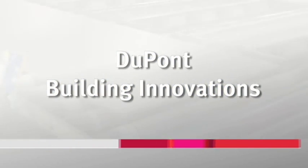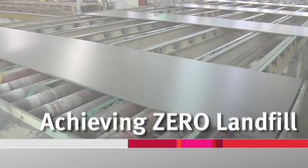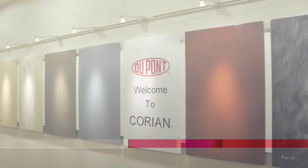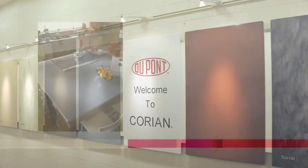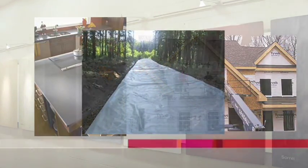DuPont Building Innovations, one of 13 DuPont businesses, began its journey to sustainability by rethinking the environmental impact of its manufacture of Corian solid surfaces, Zodiac quartz surfaces, Tyvek weatherization systems, and geosynthetics.